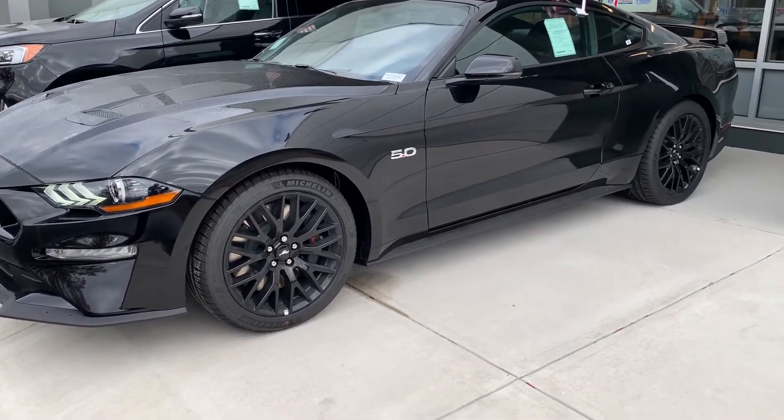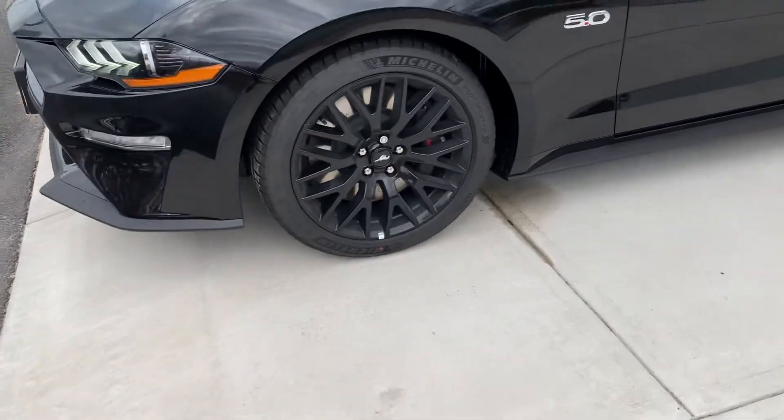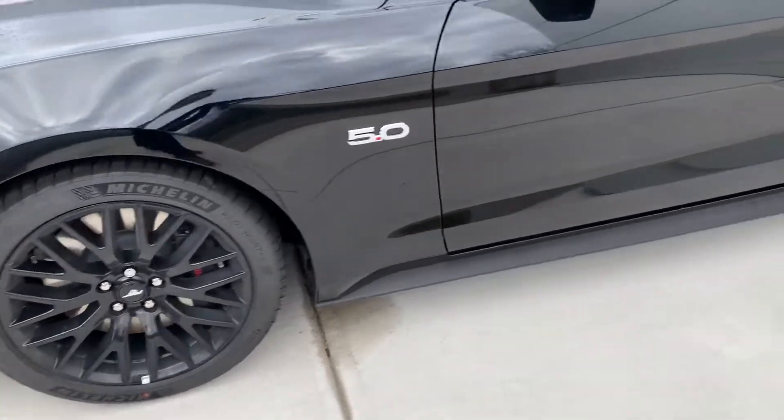This is a beautiful vehicle. I love these wheels. This one does have the performance package.